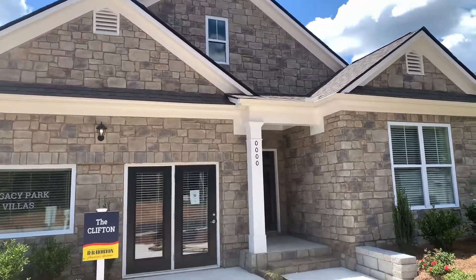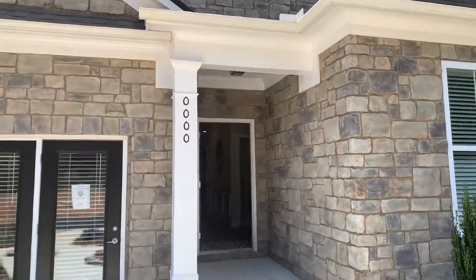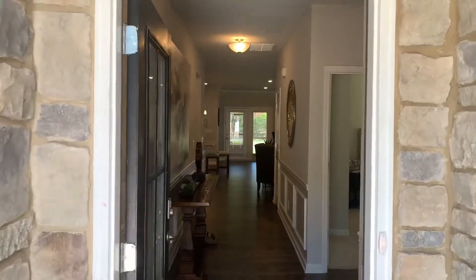Hi there. This is Jay West. I was giving you a tour of my latest community, Legacy Park Community in Lithia Springs. This is our model home, four-sided brick.